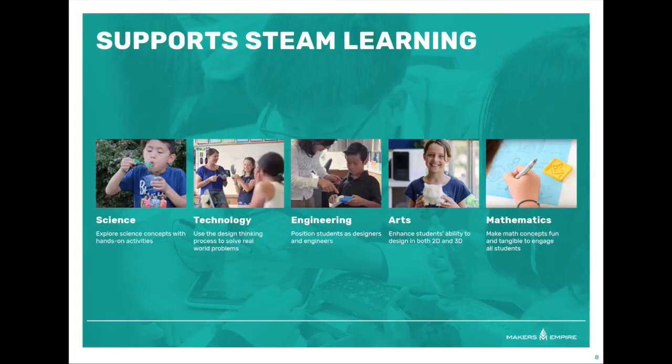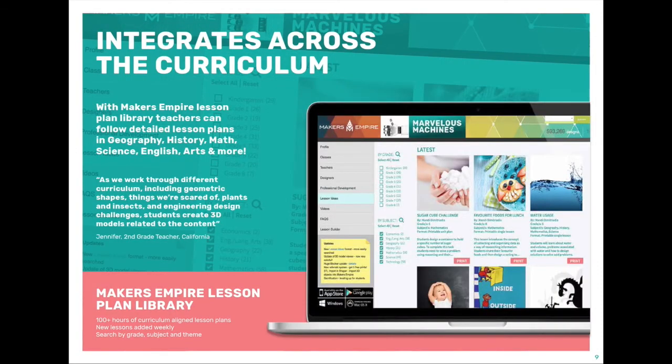The Bubble Wand lesson plan shows how 3D design and printing can make science hands-on and engaging. But the learning engagement doesn't stop there — it can support learning across the curriculum. We have created detailed lesson plans to teach geography, history, English, and social science, all aligned to common curriculums, and every week we add new lesson plans expanding the resource.